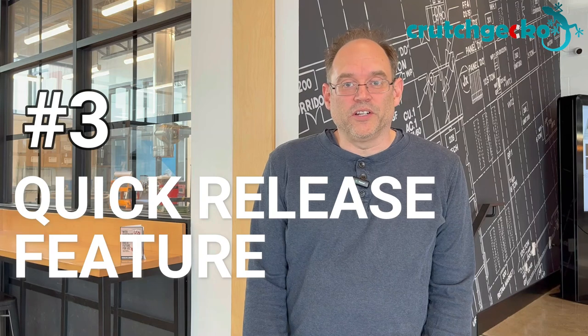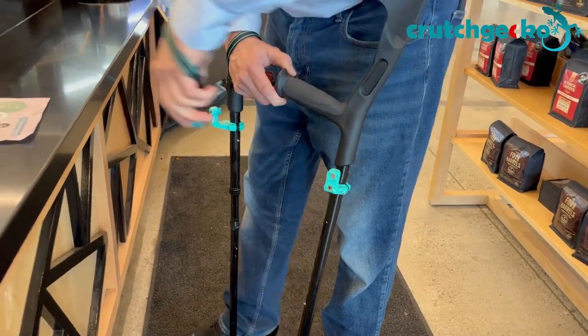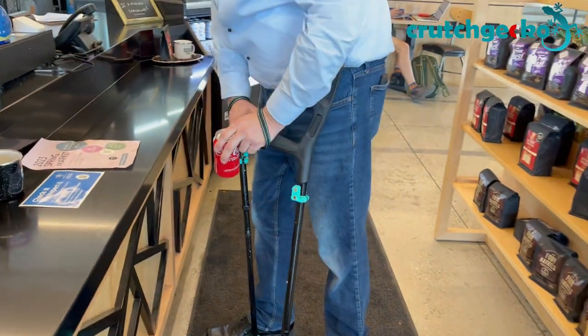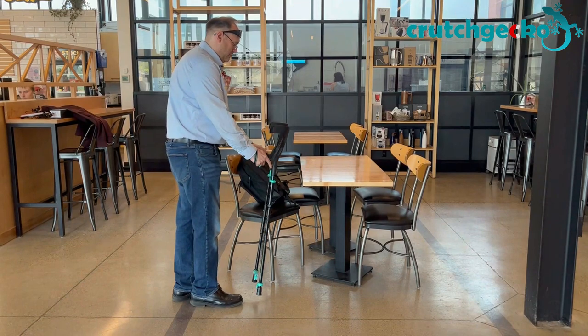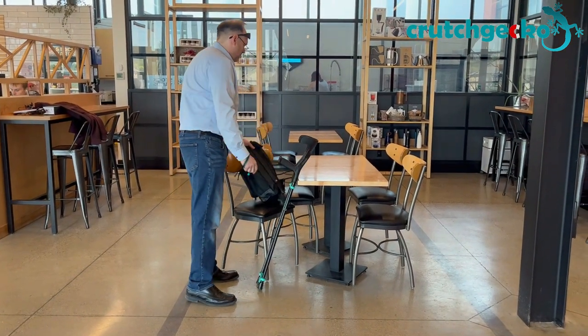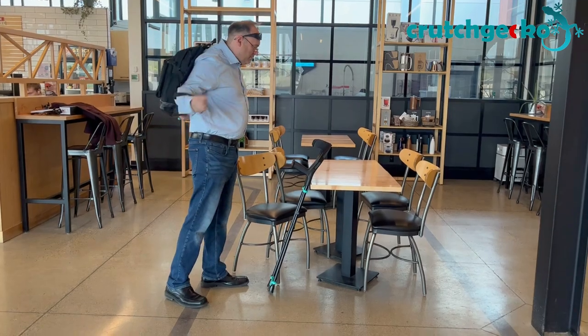Number 3: quick release feature. What good are the wrist straps when you're not wearing them at the moment when you need them most? The magnetic quick release system allows you to quickly free your hands when you need them for larger tasks like putting on a jacket or a backpack. They're easy to remove but difficult to drop.